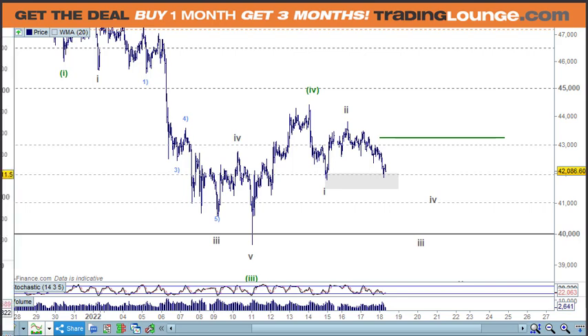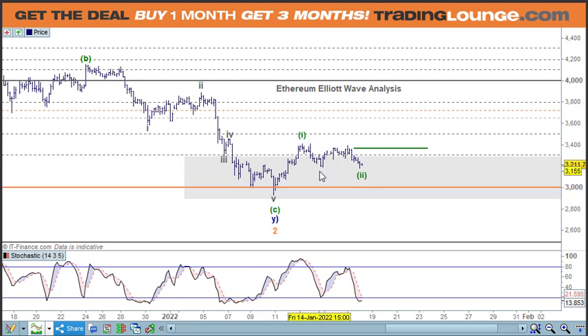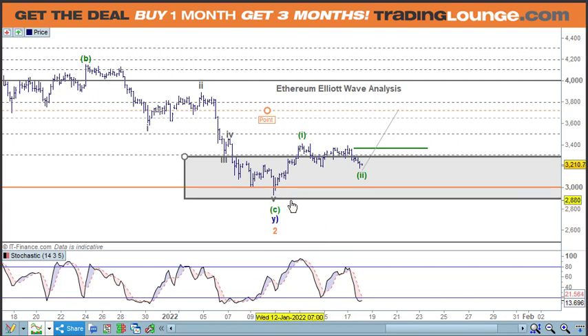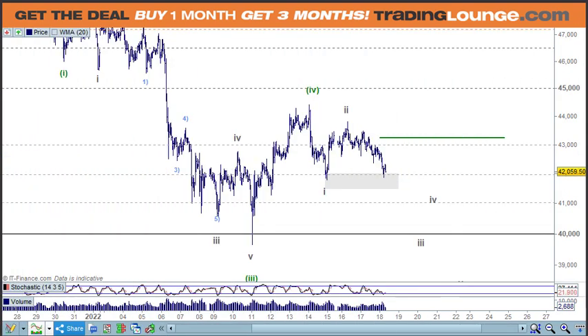This is also similar to Ethereum. If we call the Ethereum low in through here and look at this as wave one with an A wave, B wave and C wave — if it moves up from here, that's the point to go long. The stochastics is setting up for that. It's also counted as wave two down here, sitting on the 61.8 percent retracement level at the 3,000 level. That's all looking good.